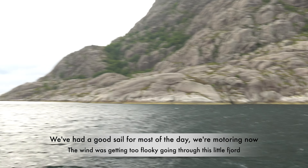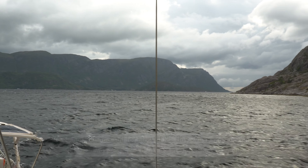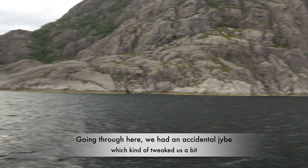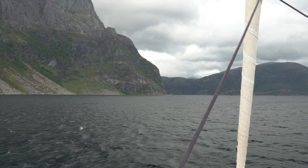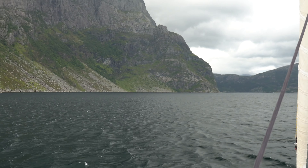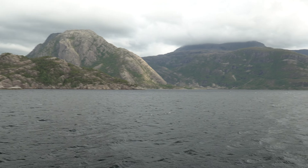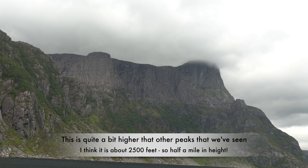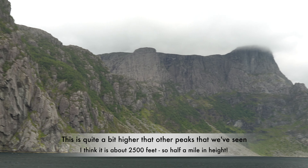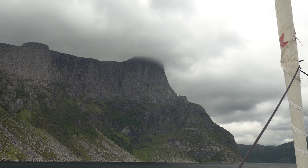We've had a good sail for almost a day. We're motoring now — the wind was getting too fluky going through this little fjord on the way in here. We had an accidental jibe, which kind of tweaked us a bit, so we rolled up the sails and started motoring. Hardly any boats around at all — we've got a boat ahead of us, but it's been pretty much on our own. A little bit of exploring into the more remote areas of Norway, but they still have their amazing waterfalls everywhere.